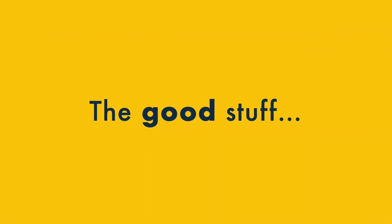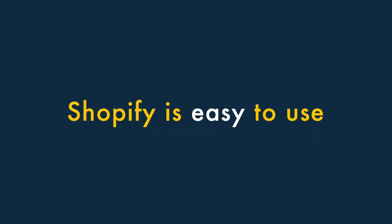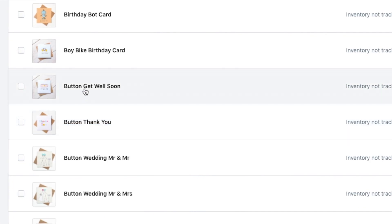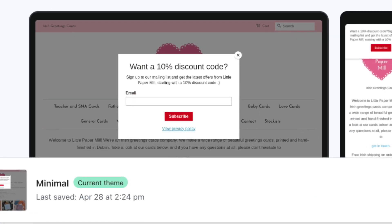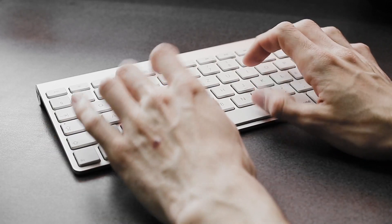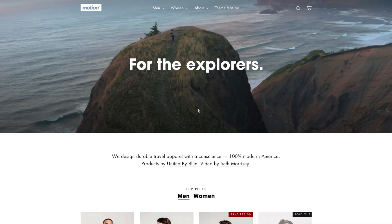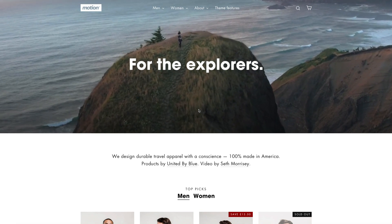Let's dive into the good stuff first. 1. Shopify is easy to use. Shopify has been designed for a non-technical audience. You don't need to install any software on your computer. All you need is a web browser and access to the internet. The interface is pretty user-friendly and you can use Shopify to build a very professional-looking store without any coding being necessary.